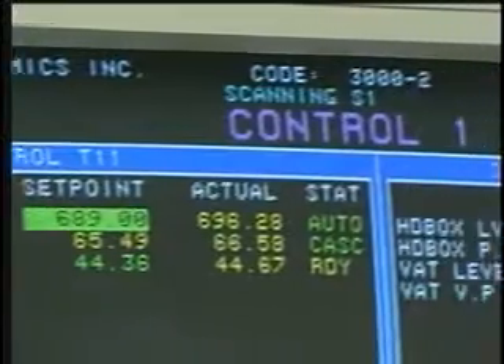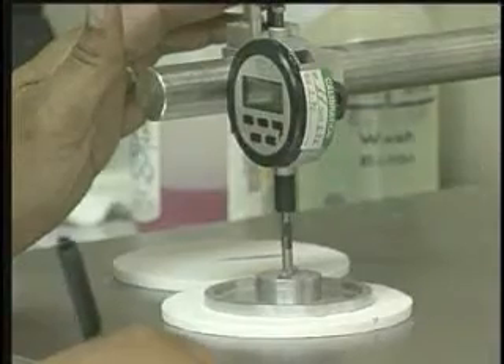Added automated and manual systems ensure uniform thickness, moisture, and binder content.